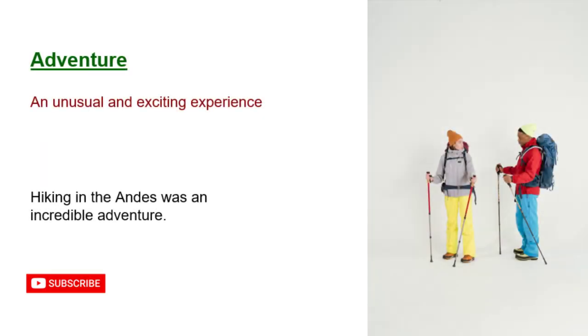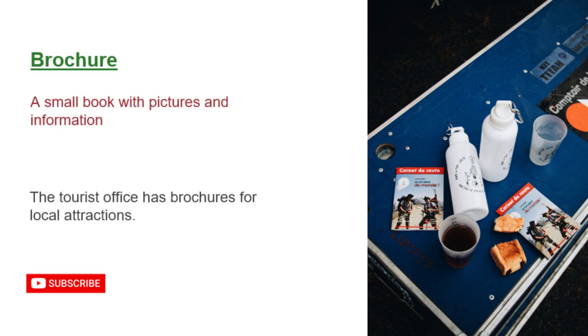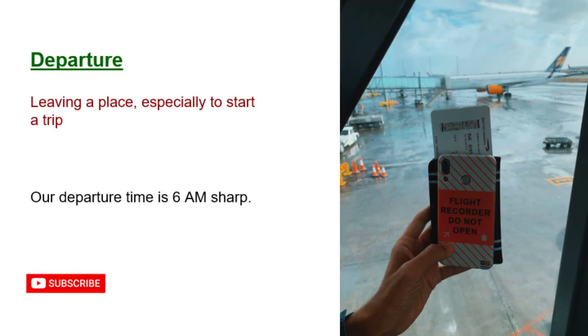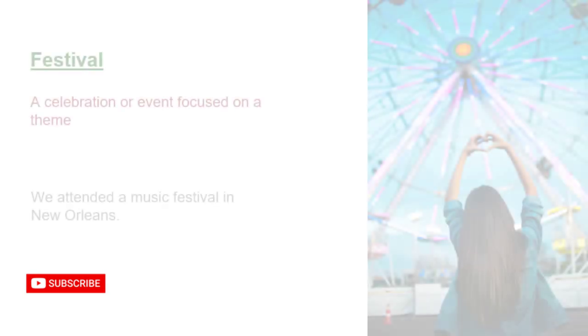Adventure: an unusual and exciting experience. Hiking in the Andes was an incredible adventure. Brochure: a small book with pictures and information. The tourist office has brochures for local attractions. Departure: leaving a place, especially to start a trip. Our departure time is 6 a.m. sharp.